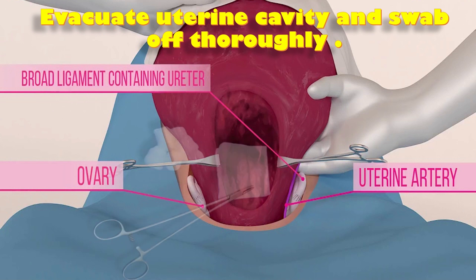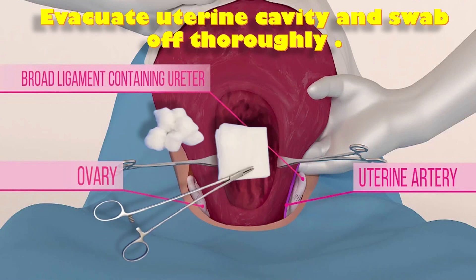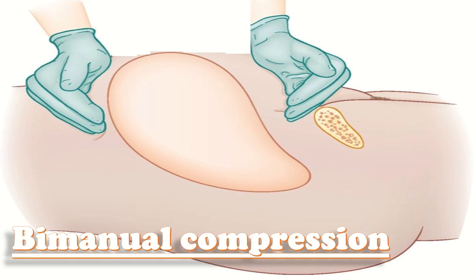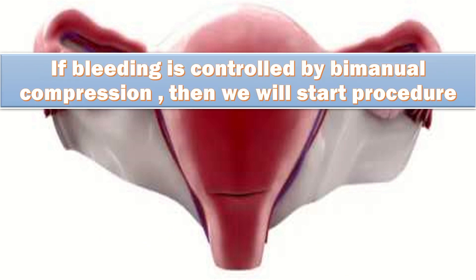Evacuate the uterine cavity and swab off thoroughly. Exteriorize the uterus and recheck and identify the bleeding point. If bleeding is diffuse, it is in case of uterine atony or coagulopathy, or in case of diffuse placental bleeding it is in case of placenta previa, accreta, or increta where no obvious bleeding point is observed. A bimanual compression is then tried to assess the potential chance of success of the B. Lynch suturing technique. If the bleeding is controlled by bimanual compression, then we start the procedure.